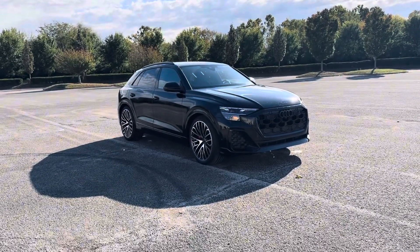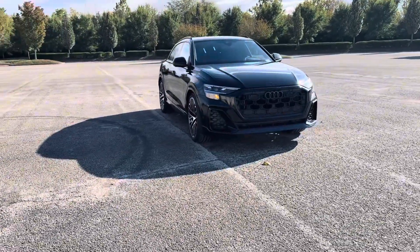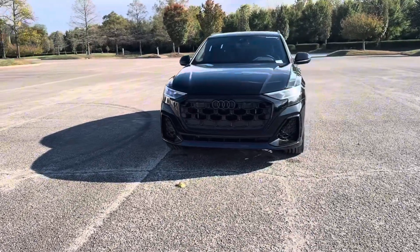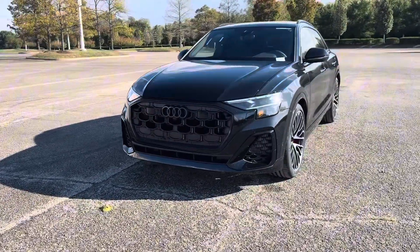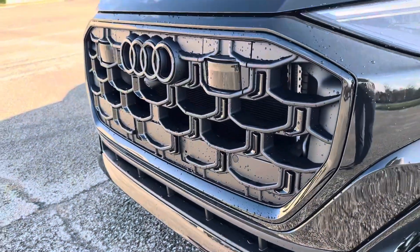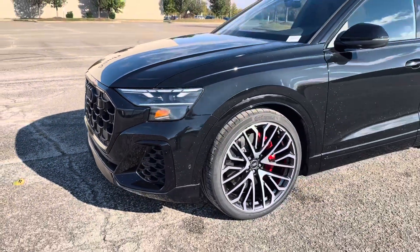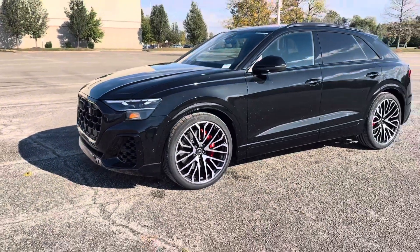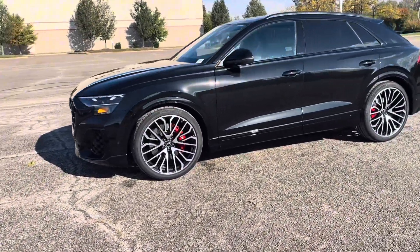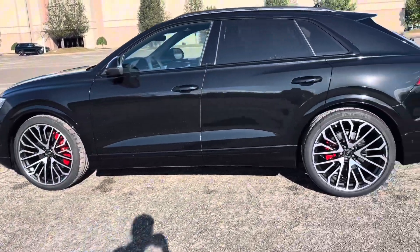2025 Q8 — a couple things changing: the grille, the headlights, the new wheels are beautiful. SQ8, and the red calipers.